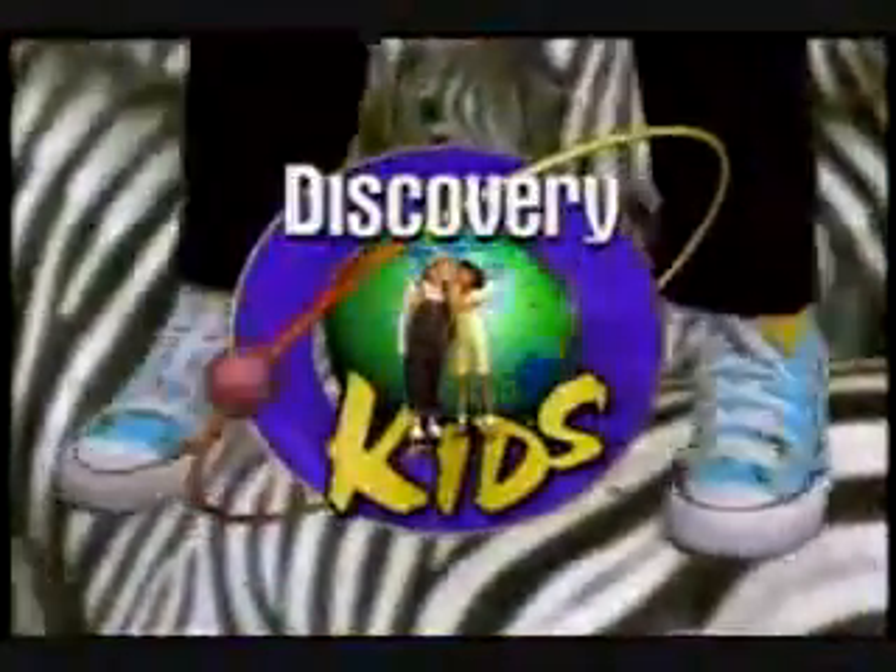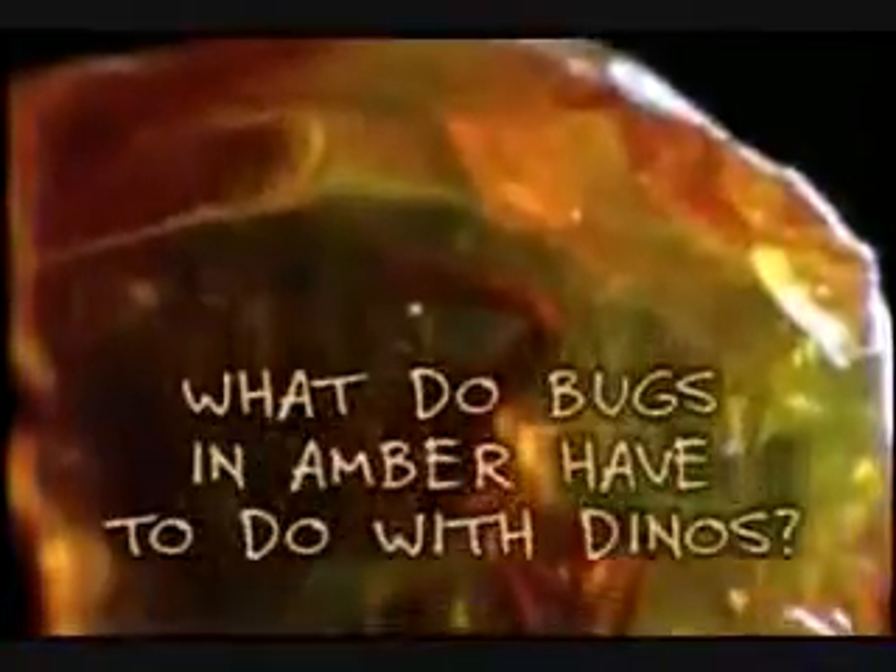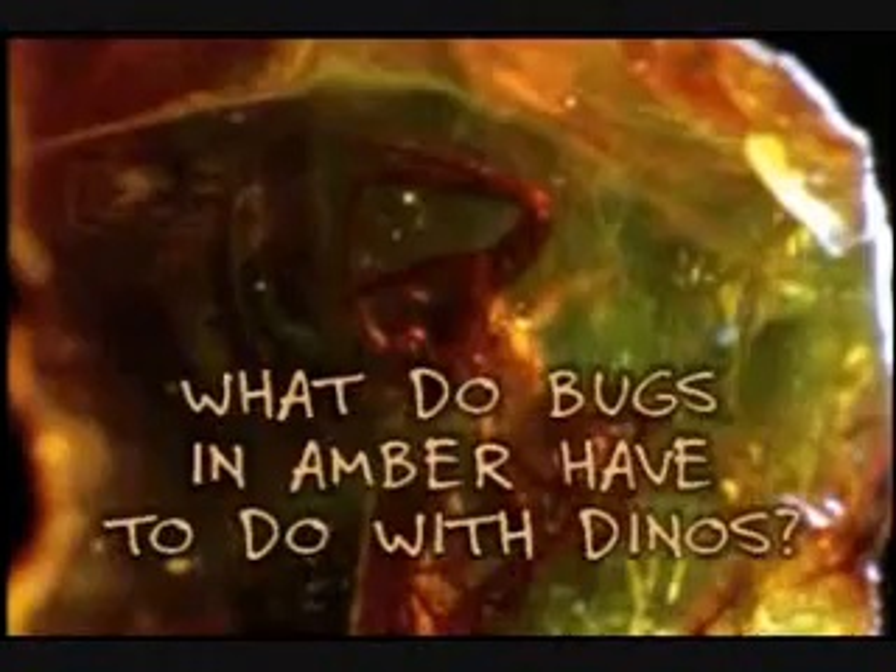That's right! We're back with more Bonehead Detectives on Discovery Kids! Let's get back on the amber trail. We found some amazing samples with Roy in the Dominican Republic. But what do mummified bugs in amber have to do with dinosaurs? Luckily, there's a certain paleo sleuth who knows the answer to that one.